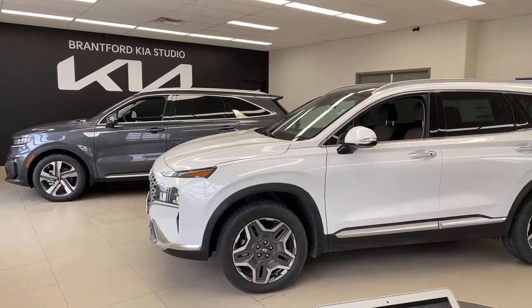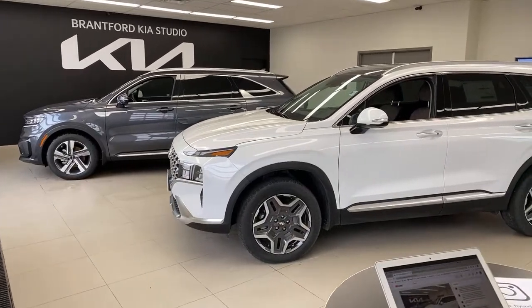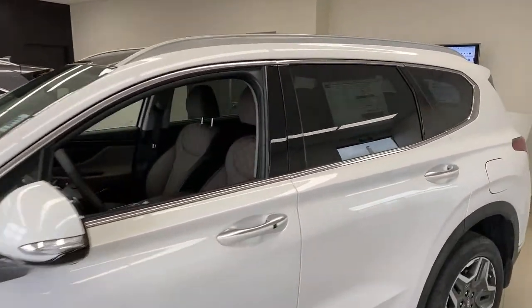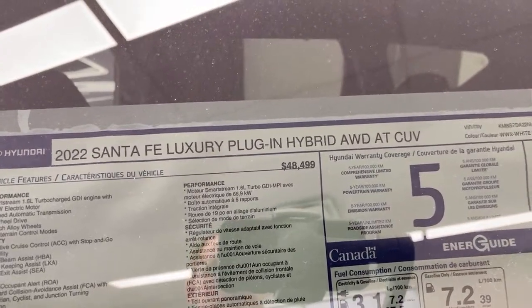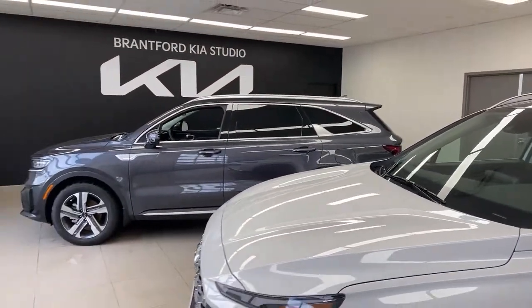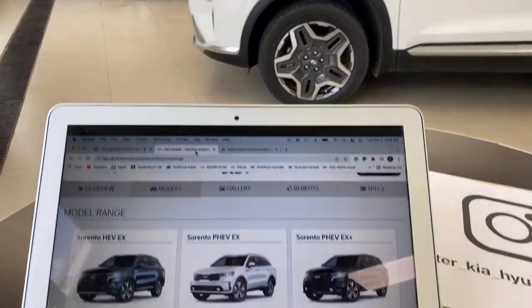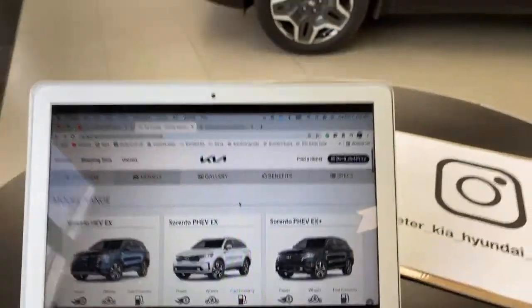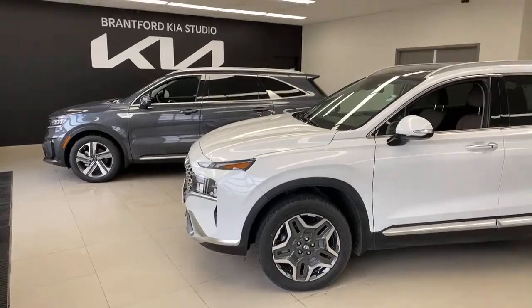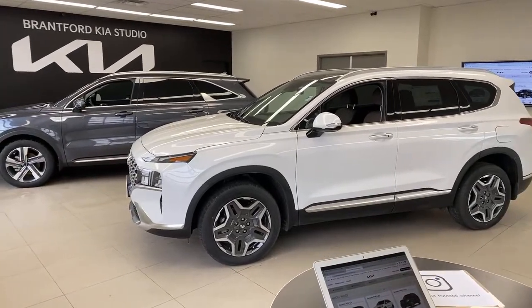These vehicles are not the exact same price but they're not far apart. The Hyundai Santa Fe PHEV luxury all-wheel drive has an MSRP of $48,499. The Kia Sorento EX Plus is around $50,595. Technically the Kia is a more expensive car. We're not going to focus on what's better or worse — just help you decide.